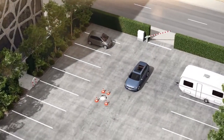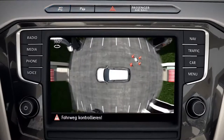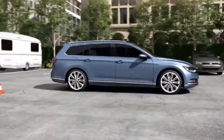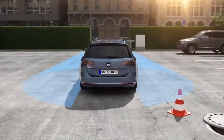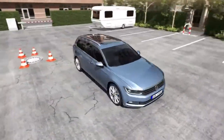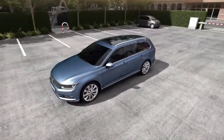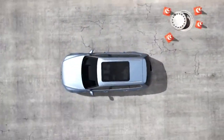AreaView watches the surroundings. By the push of a button, four cameras scan the surroundings in front of, behind, and next to the vehicle. From these scans, AreaView creates different views that can be selected by the driver, be it 360 degrees or individual views.